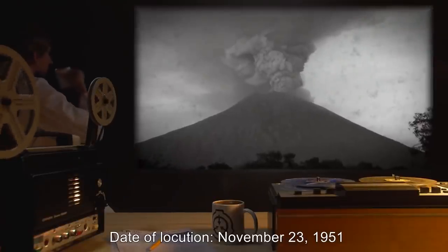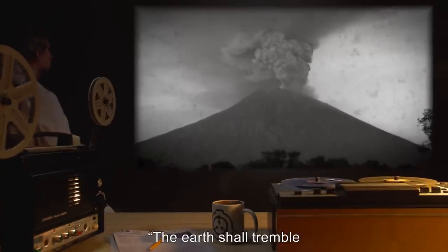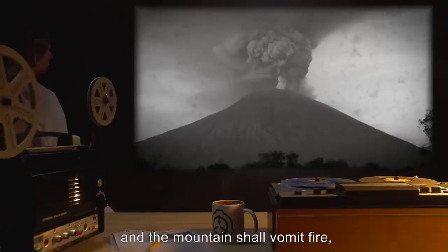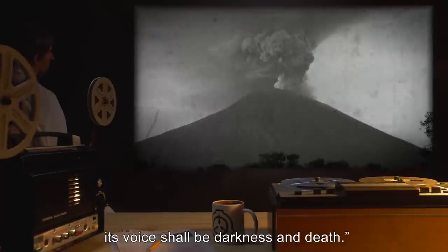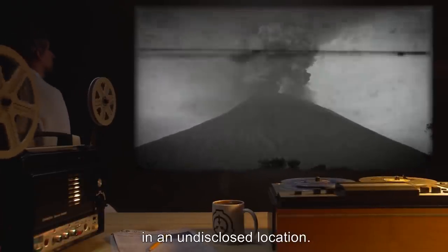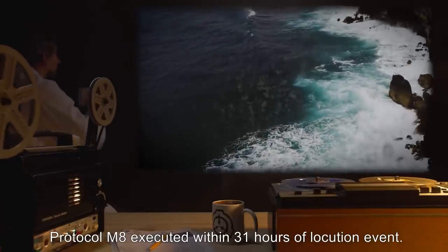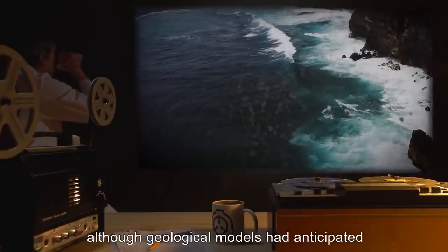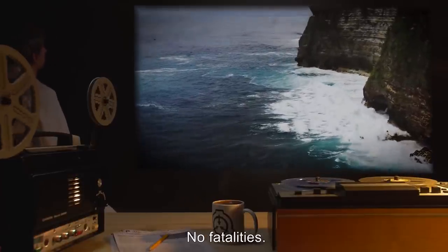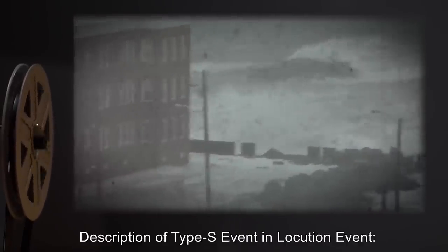Date of locution: November 23rd, 1951. Description of Type S event in locution: 'The earth shall tremble and the seas shall rise and be cast against the earth, and the mountain shall vomit fire; its voice shall be darkness and death.' Type S event: Earthquake and volcanic eruption in an undisclosed location. Outcome: Protocol M-8 executed within 31 hours of locution event. No tsunami resulted, although geological models had anticipated one would occur from a seismic event in that area. No fatalities.